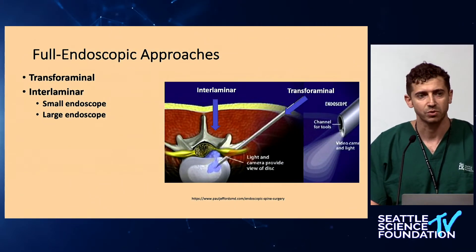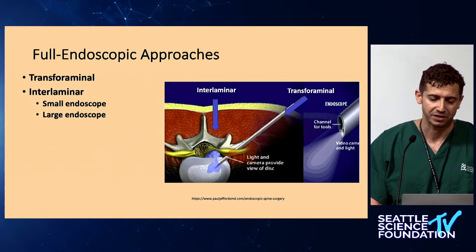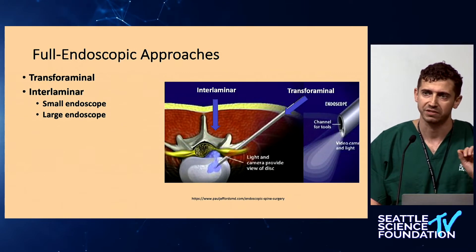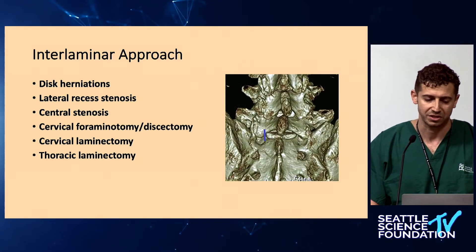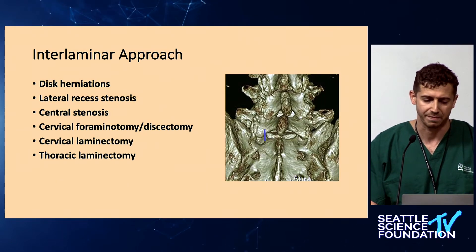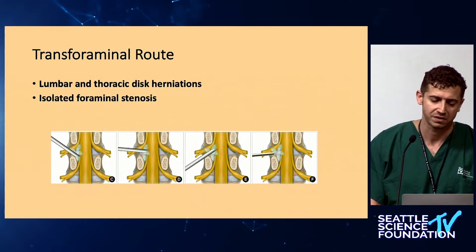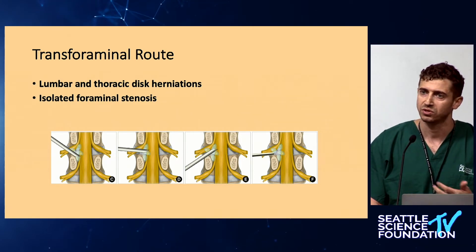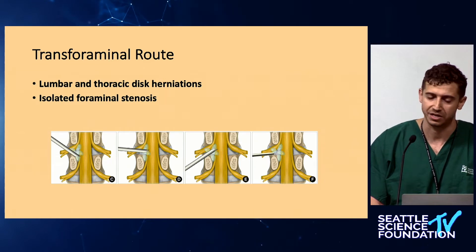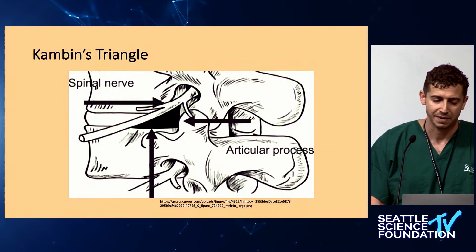There are two approaches to endoscopic spine surgery: interlaminar and transforaminal. Interlaminar is similar to what we do with a tube. Transforaminal is something that is difficult to do with a tube because you need a much smaller working channel to fit in the foramen. The interlaminar approach can treat a range of conditions, but I'm going to focus more on the transforaminal approach, which I think is more of a game changer — used to treat lumbar and thoracic disc herniations and isolated foraminal stenosis, working through Kambin's triangle or Kambin's prism.